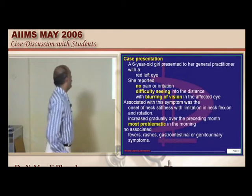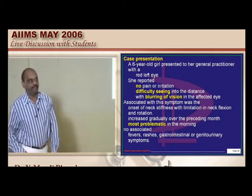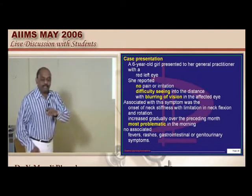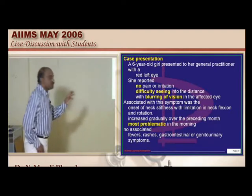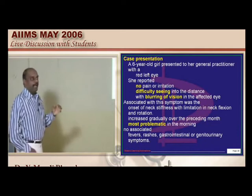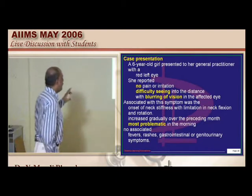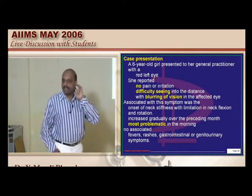A 6-year-old girl presented with a red left eye. Red eye is an important problem you can encounter in rheumatology and ophthalmology. She reported no pain or irritation but had difficulty seeing objects and blurring of vision in the affected eye. In addition, there was onset of neck stiffness with limitation of flexion and rotation of the neck, gradually progressing over the preceding one month, becoming more problematic in the morning hours. There was no history of fever, rashes, GIT or genitourinary symptoms.